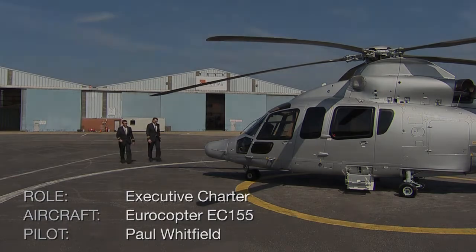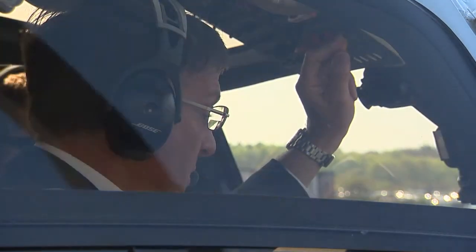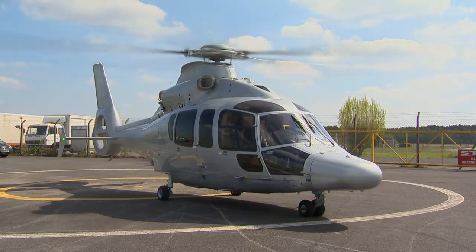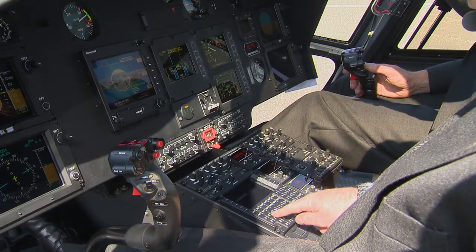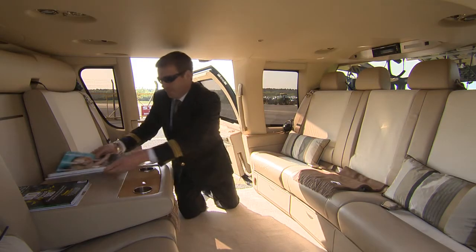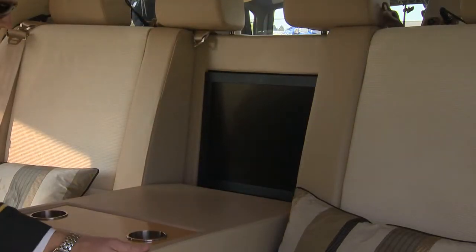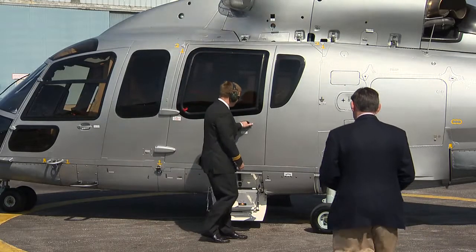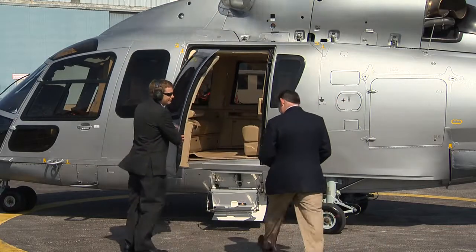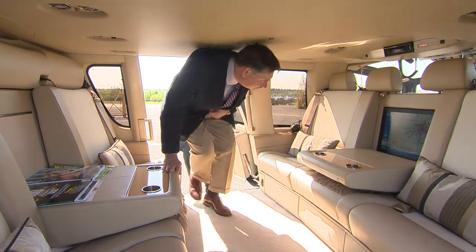For top-end executive travel, Sentinel offers many additional features. In this EC155, the system is coupled to the FMS for direct flight plan upload. There's also an additional passenger screen in the rear, also coupled to the FMS. The Honeywell design team worked closely with the pilots to create a bespoke system.